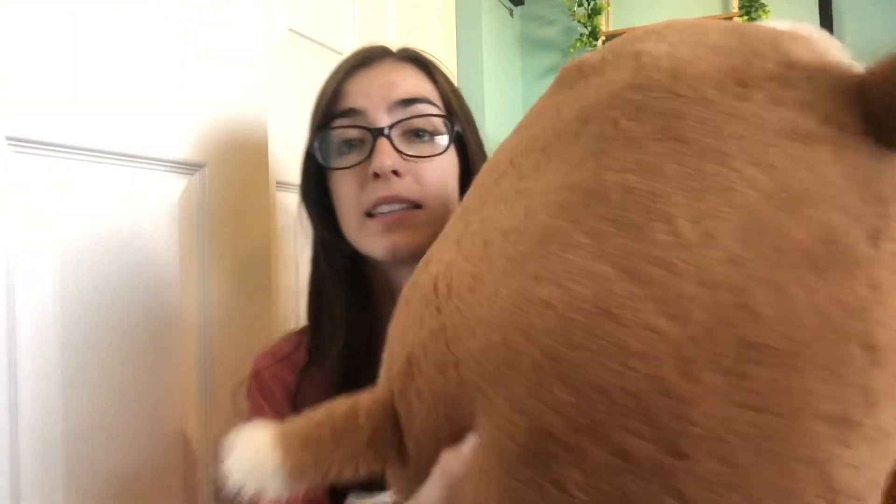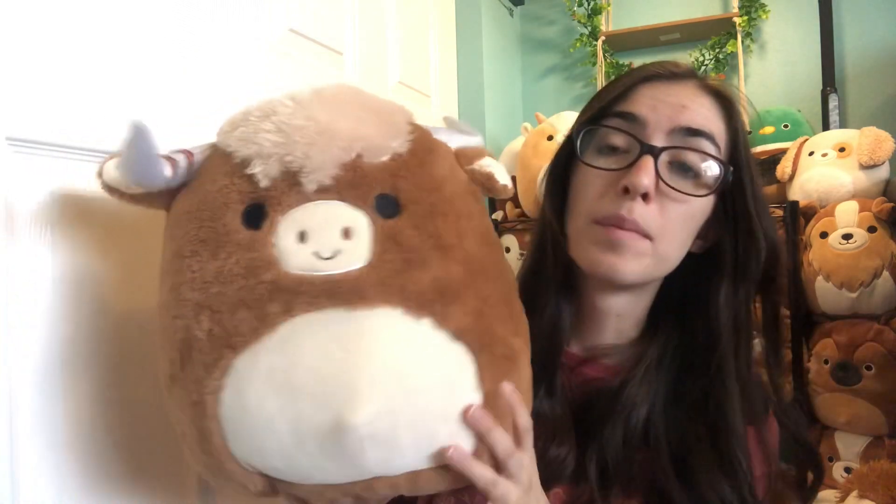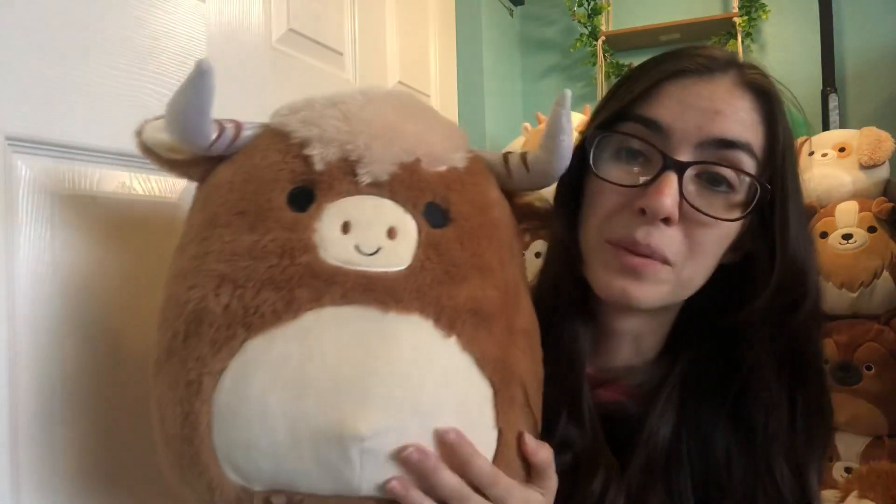Last but definitely, definitely not least — my Highland cow, Calton. He is so adorable. Unfortunately, I did have to order him from a reseller because he was just keeping me up at night. Of all my other cows, I got either in trades or for retail, but this little guy was worth it. I love Calton so much. He is a 12-inch, and his texture is just so unique. He's so soft, and I love the shimmer on his horns as well. He is from the original release through Cracker Barrel, but I did unfortunately have to buy from a reseller.